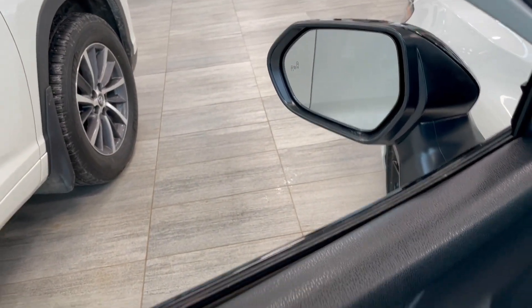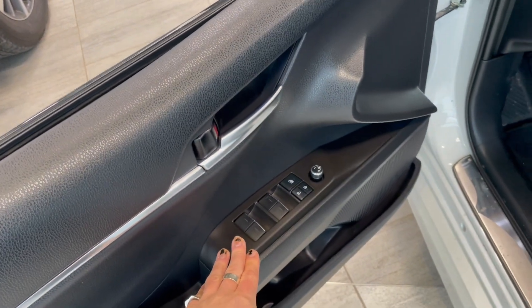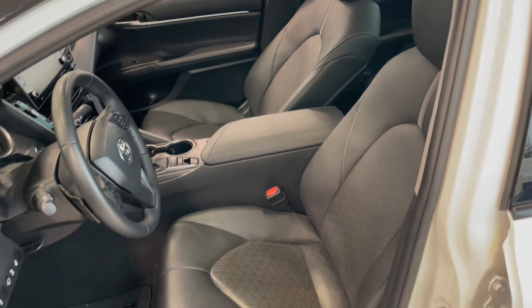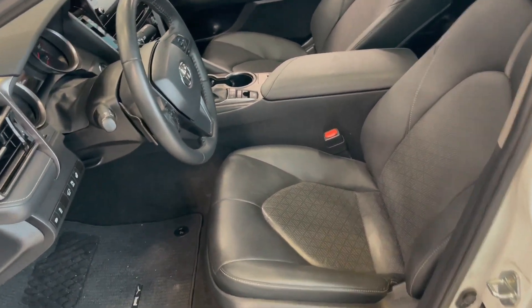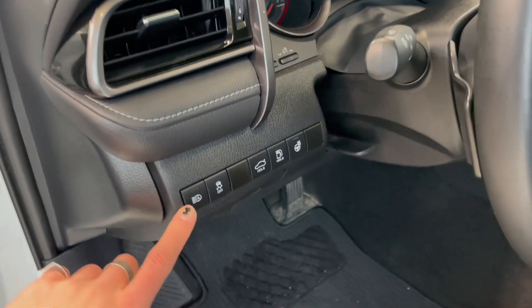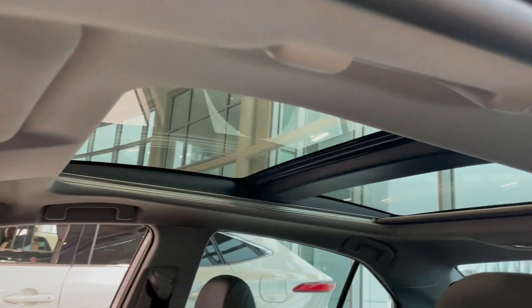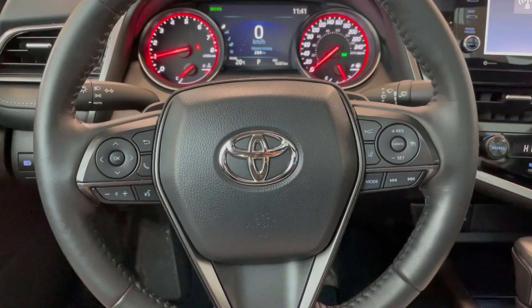Inside the side mirror and door, you have your powered windows, locks, and mirrors. This Camry comes equipped with black leather seating. On the side here you have your automatic high beams, trunk release button, along with a heated steering wheel. On top you also get a panoramic sunroof.